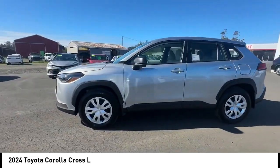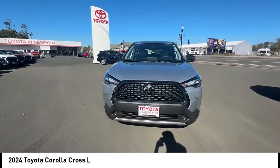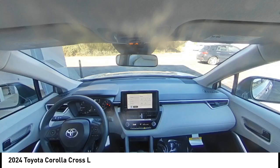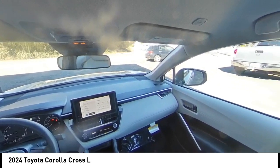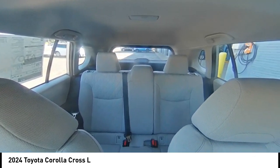Here are some of this vehicle's great options: rear spoiler, heated mirrors, all-wheel drive, brake assist, stability control, tire pressure monitor, daytime running lights, tires front all season, tires rear all season, wheel covers.